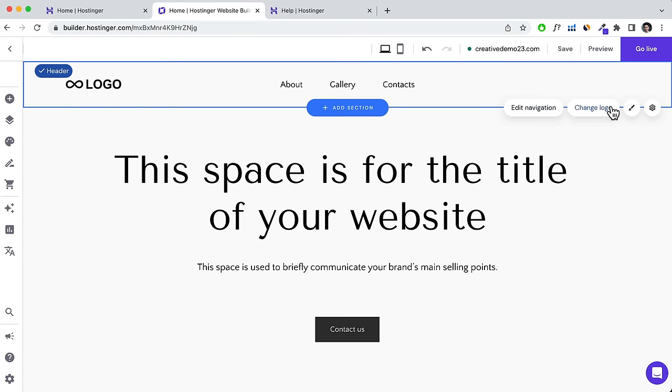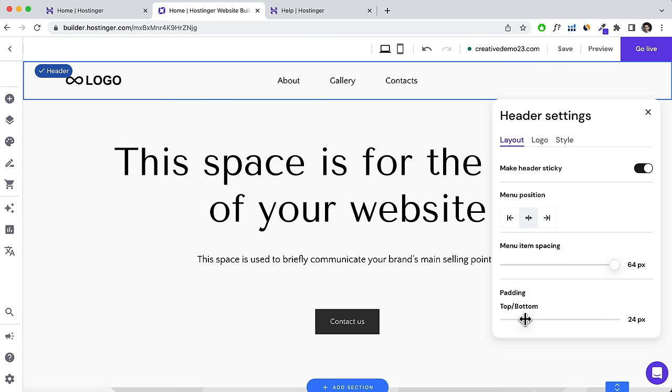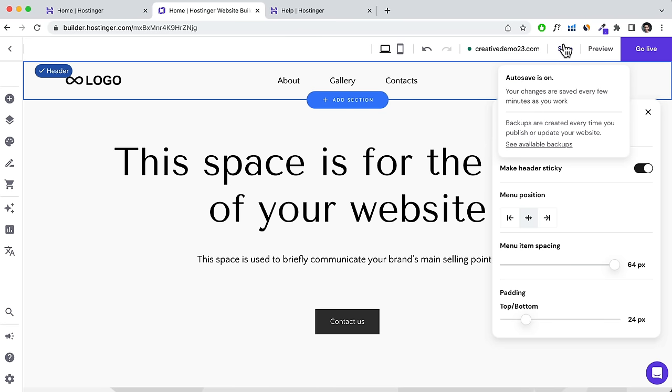You can also change the menu position, menu item spacing — let's stretch it to max — and the padding, which is the spacing of your header. Let's minimize it to maybe 24 pixels, then click Save. You can also change the header background color. To change it to a dark gray, for example, you'd need to disable the transparent header first.